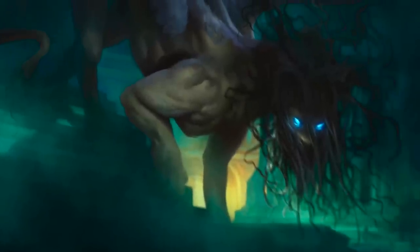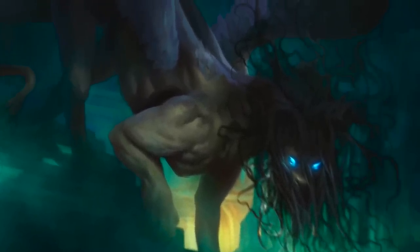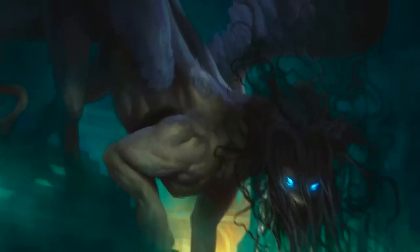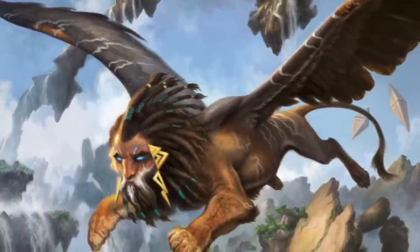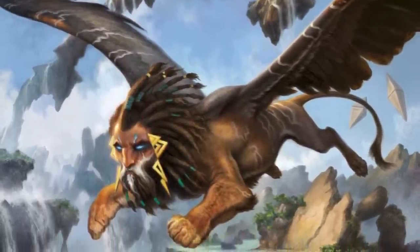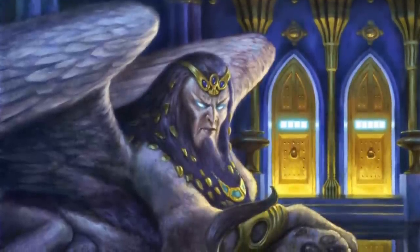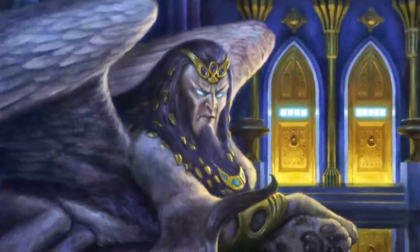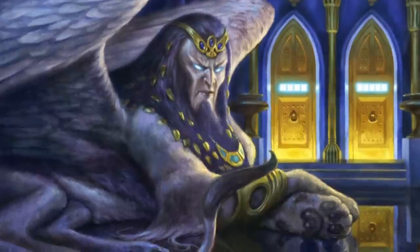I'm back with another monster ranking for D&D. This time around we're going to be looking at one of my all-time favorite monsters, the Sphinx. It took third place in my top 10 D&D monsters video in 2020, and it took second place in the prior top 10 D&D monsters video in 2017. So it's way up there in my book, alongside greats like dragons, vampires, hags, and liches.